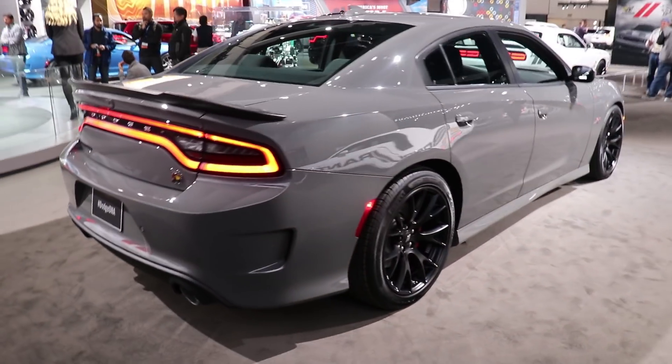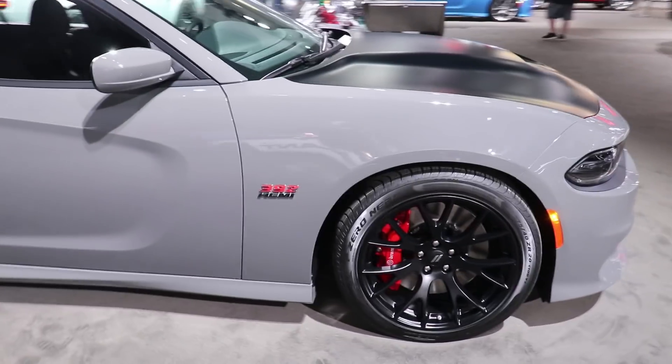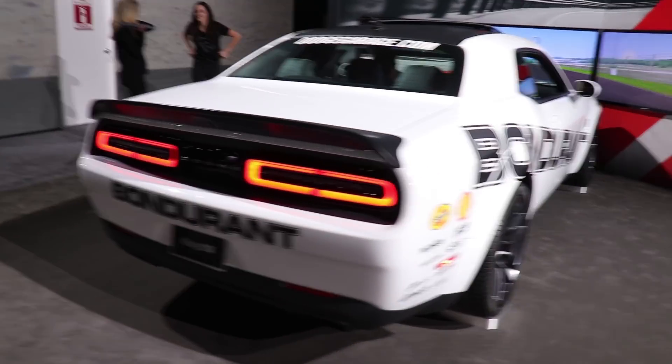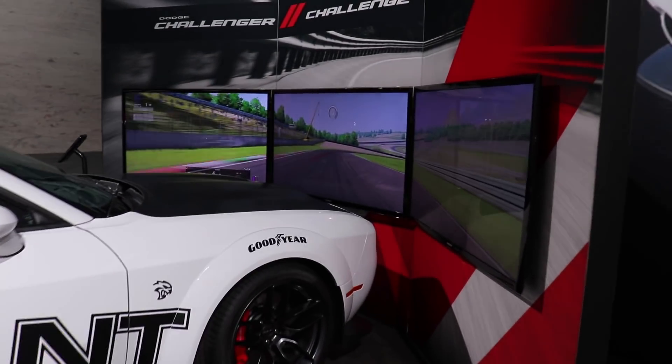We got a Destroyer Gray Charger Scat Pack. The car is set up with simulators, so you can actually come and sit in this car and drive it. Kind of.